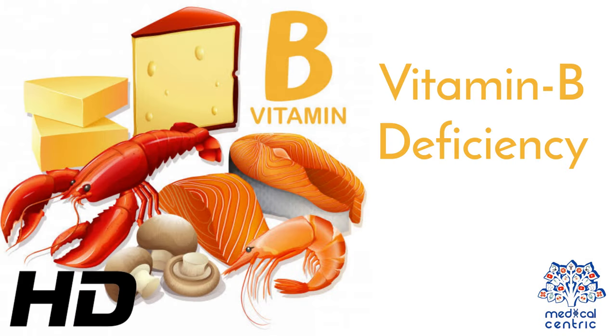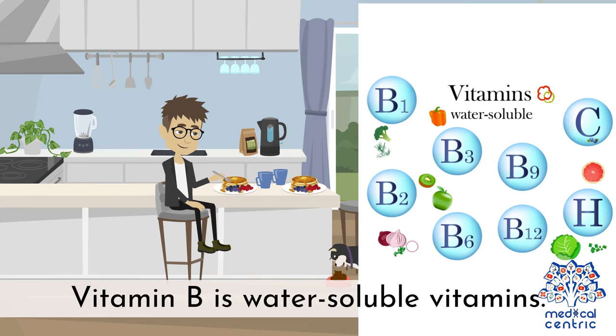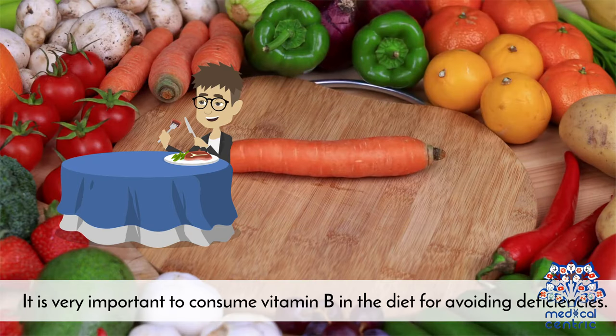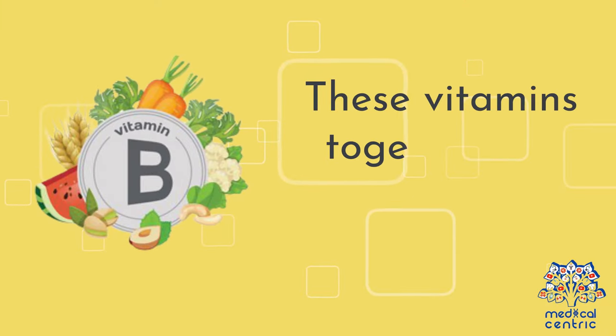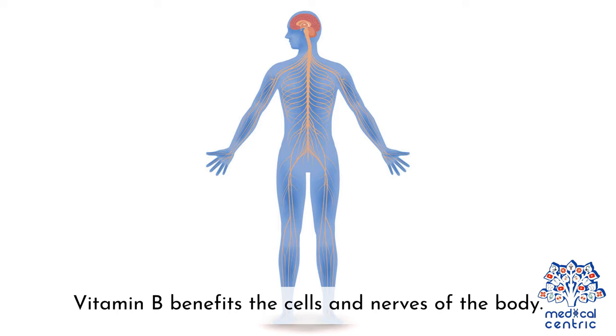Today's topic is Vitamin B Deficiency. Vitamin B is a water-soluble vitamin, and it is very important to consume it in the diet to avoid deficiencies. Vitamin B refers to several various types of vitamins, which together are known as the B-complex vitamins. Vitamin B benefits the cells and nerves of the body.